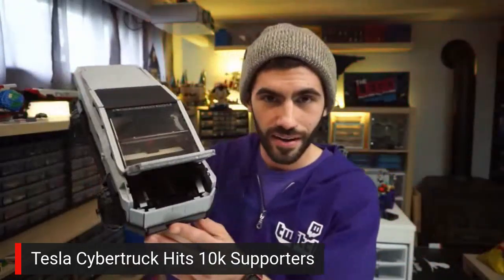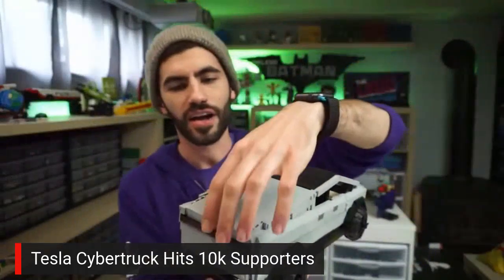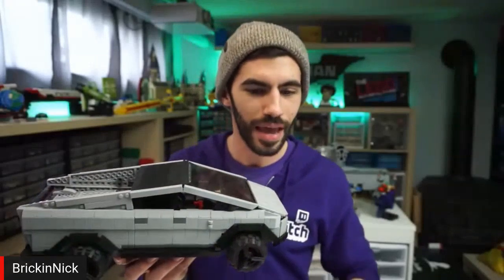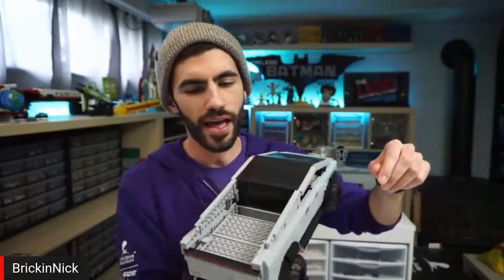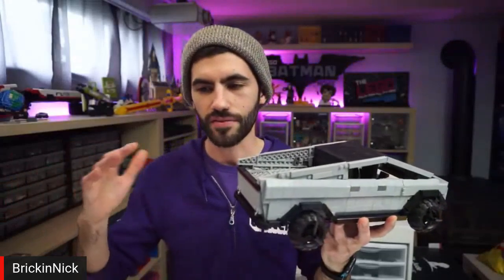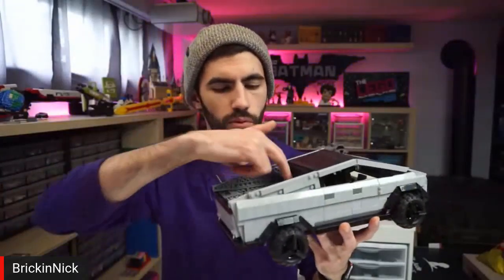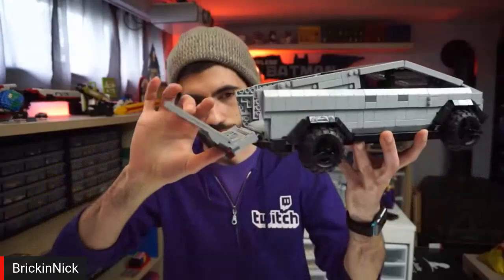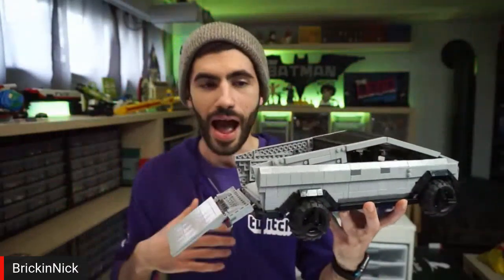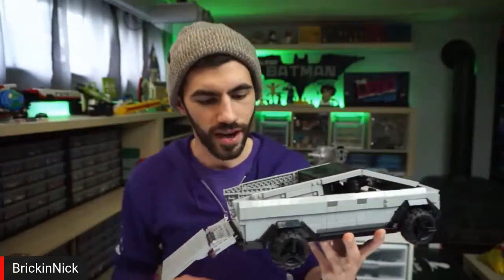We got the hood in there so you can store your stuff in the front. I've got a removable tonneau cover. I wish they made a larger garage door piece because maybe something could have worked with that. The best solution I came up with for how to emulate the function of the fold-out ramp was to have it kind of fold out like so, and this is removable when the ATV is in there.